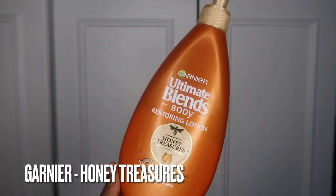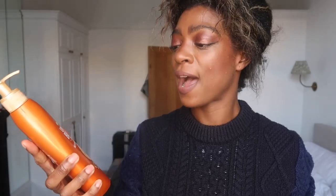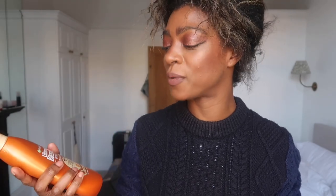This is the Garnier Ultimate Blends Body Restoring Lotion in Honey Treasures. This is really, really nice. I love the smell of it — it's a very lightweight cream but it is very moisturising. It's for very dry skin, which is what I tend to go for. I tend to go for dry or very dry because at least I know it's going to last a day and actually moisturise my skin. Some lotions, when they're too lightweight, they just soak up in two seconds and I feel like I haven't got anything on. I like the fact that it's got a pump, and the scent is really nice — kind of creamy, milky, honey.